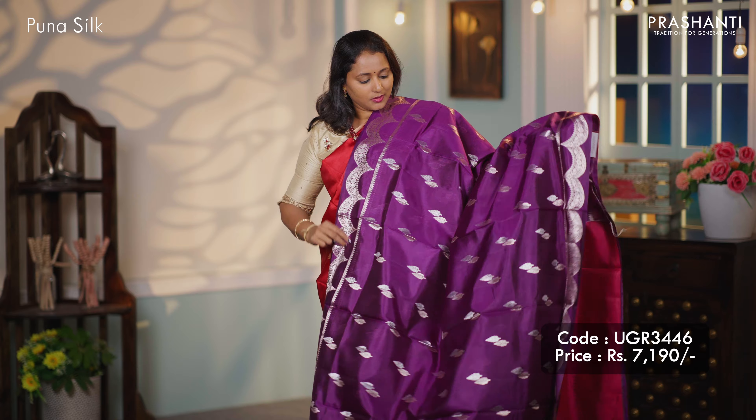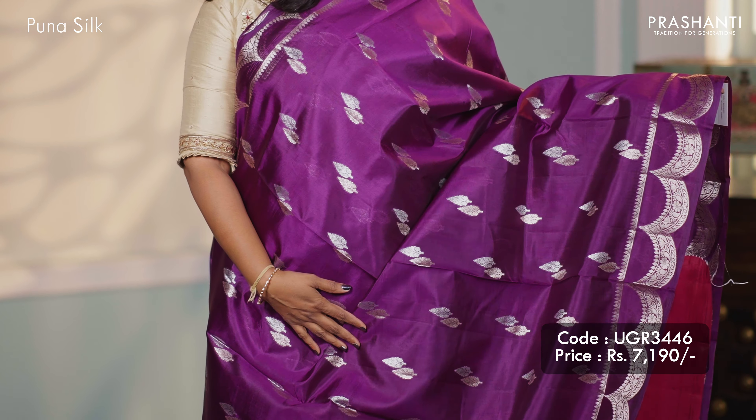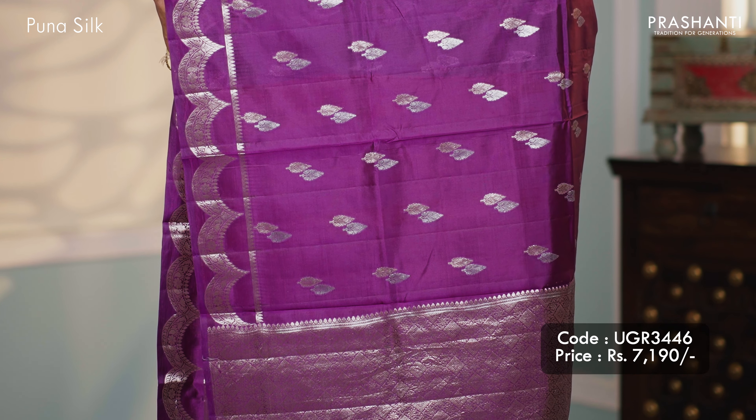Purple — one more beautiful colour with classic Banarasi style borders on both sides with double buttas that run throughout the saree. A simple Banarasi style pallu and this has got a contrast blouse, priced at $7,190.